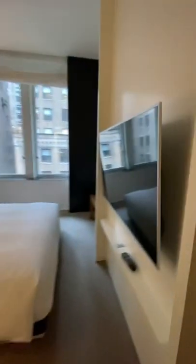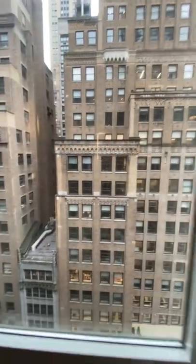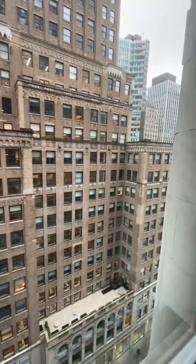There's a separate bedroom with a king bed, another television, and we're on the 10th floor so we have a pretty nice view of the street. We're actually right across from Bryant Park, which is pretty cool.